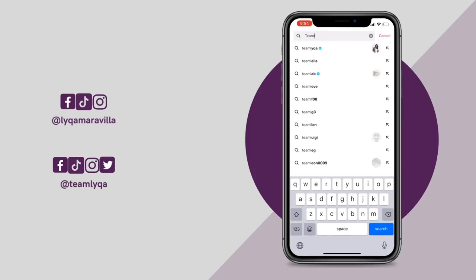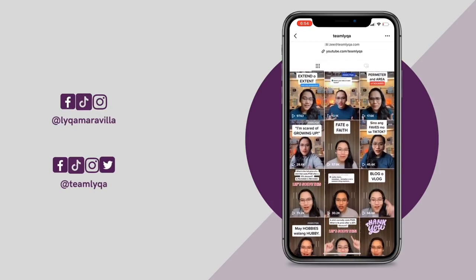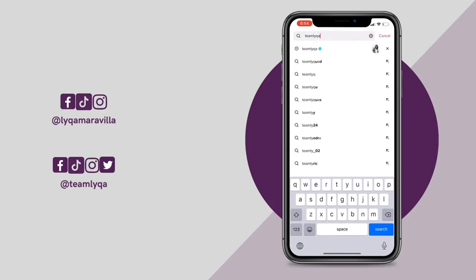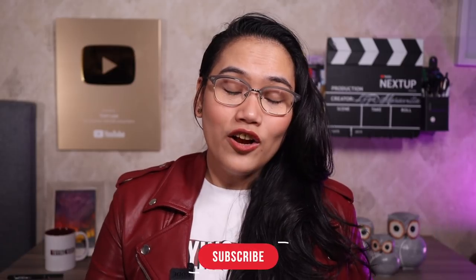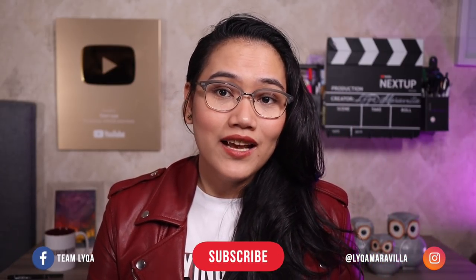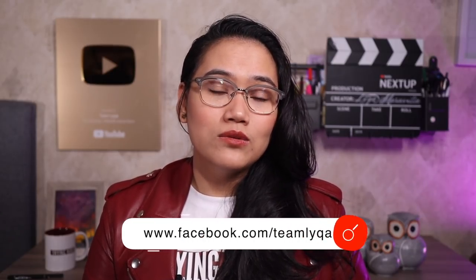If you're on TikTok, follow me at Team Laika for educational content — math and English videos usually — including quick quizzes you can answer through TikTok's quiz function. And at Laika on TikTok for more personal topics — motivational videos, tips, advice, comedy videos, and some micro-vlogs. Don't forget to subscribe and hit that bell — we have more videos coming up, especially in grammar. Turn on your notifications for all updates so you don't miss upcoming premieres, live sessions, and new videos.